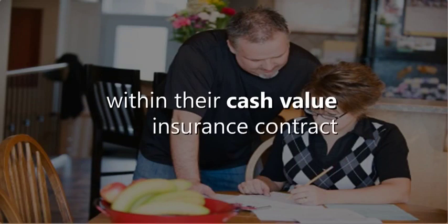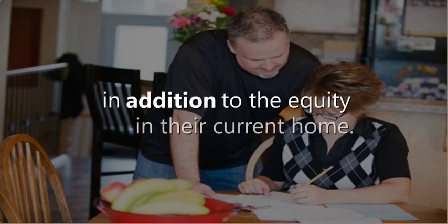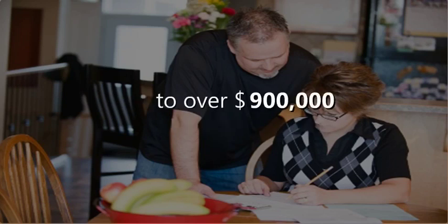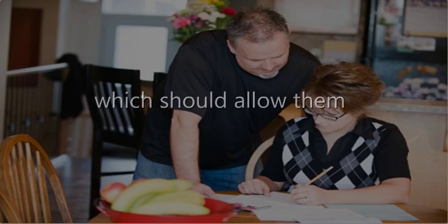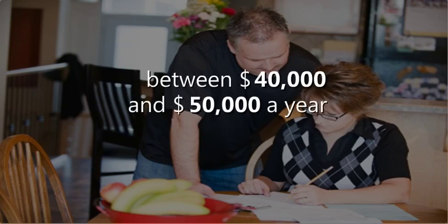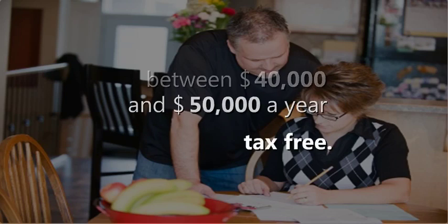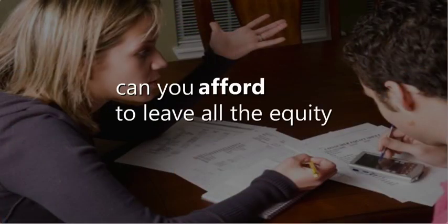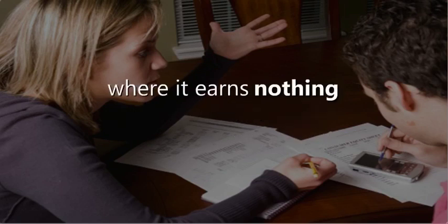Now in their 50s, Matt and Lynn have already accumulated more than $500,000 within their cash value insurance contract, in addition to the equity in their current home. This money should continue to grow to over $900,000 by the time they retire, which should allow them to withdraw between $40,000 and $50,000 a year tax-free.